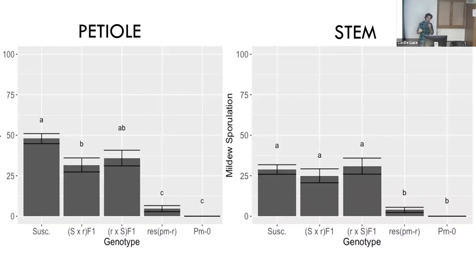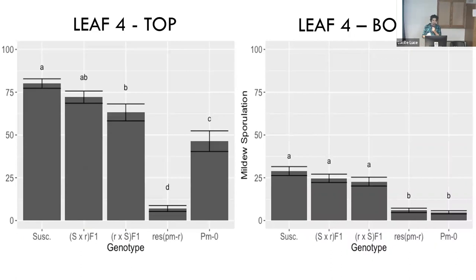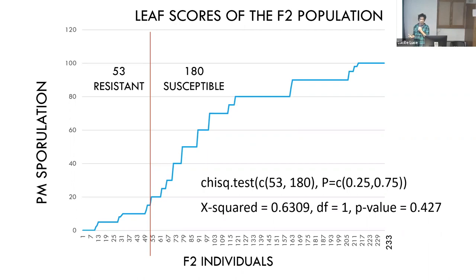Looking at data from Michael and me evaluating hundreds of plants: the stem has very little mildew on either resistance source, but plenty in the susceptible and both F1s. The petiole shows a similar pattern — maybe a little quantitative resistance in the F1s. On the bottom of leaf four, both resistance sources score very low. On the top of leaf four, that's where our novel powdery mildew resistance stands out from Bugle — our novel source clearly outperforms Bugle, which carries the Pm gene.